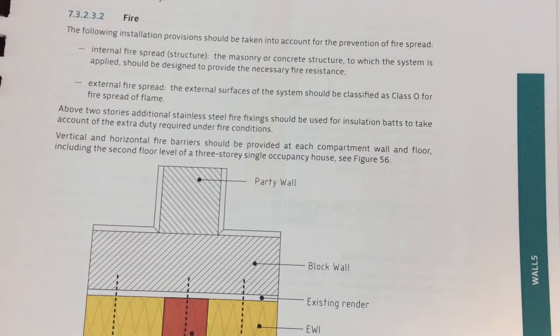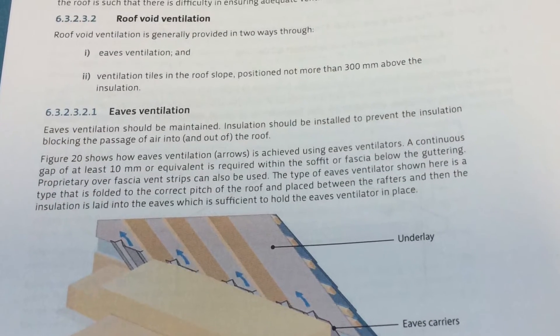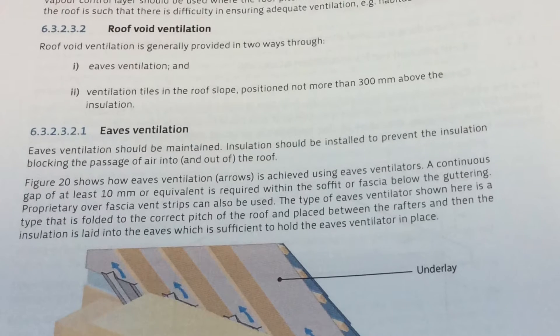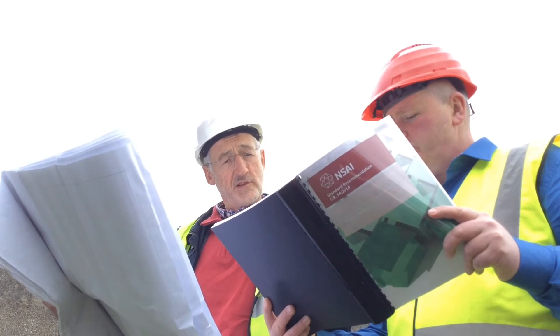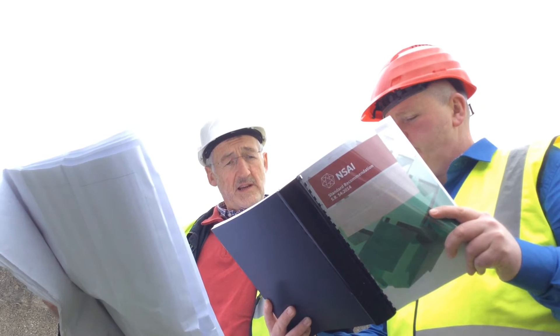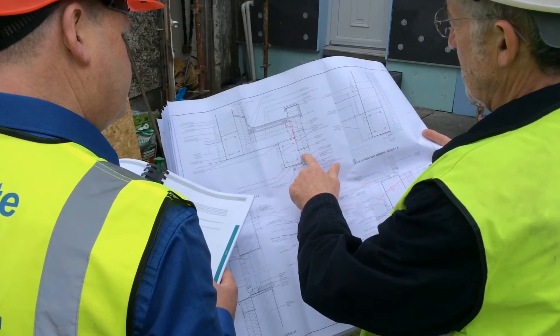For example, air tightness can lead to excessive moisture buildup, so you have to allow for additional ventilation or particular ventilation. These kinds of unforeseen consequences are flagged in the SR54, and in that way, when a builder or designer is engaged in an area with which they're unfamiliar, it's great to have this as a reference to dip into — the SR54 will flag a lot of the pitfalls for you.